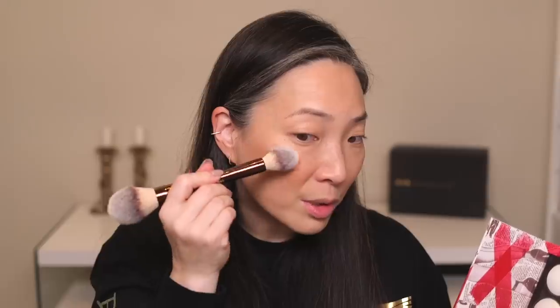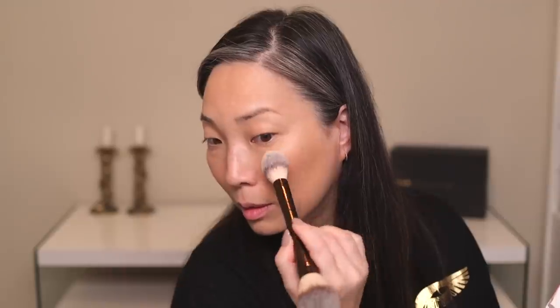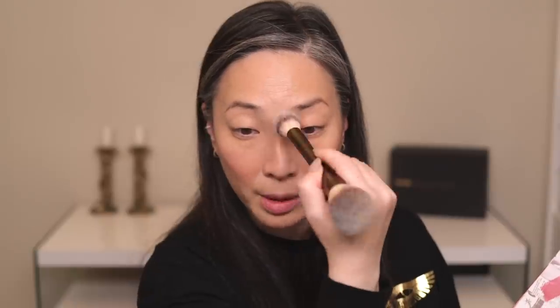These highlights are a baked formula, so they go on in this really, really beautiful, sheer translucent veil — so beautiful. I'm just going to brush it right onto the tops of my cheekbones there. Can you see that? Like so many of Pat McGrath's products, it's so intergalactic. Her highlights are so, so pretty. Just going to put some down the bridge of my nose, maybe a little on my chin there.